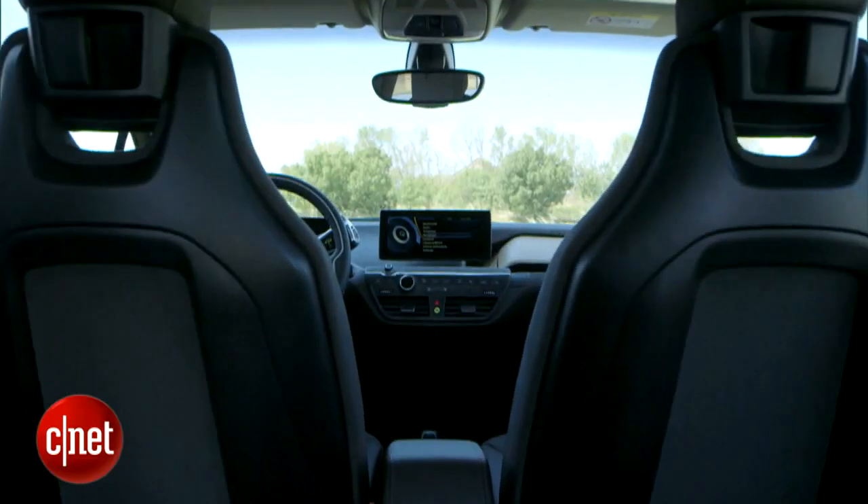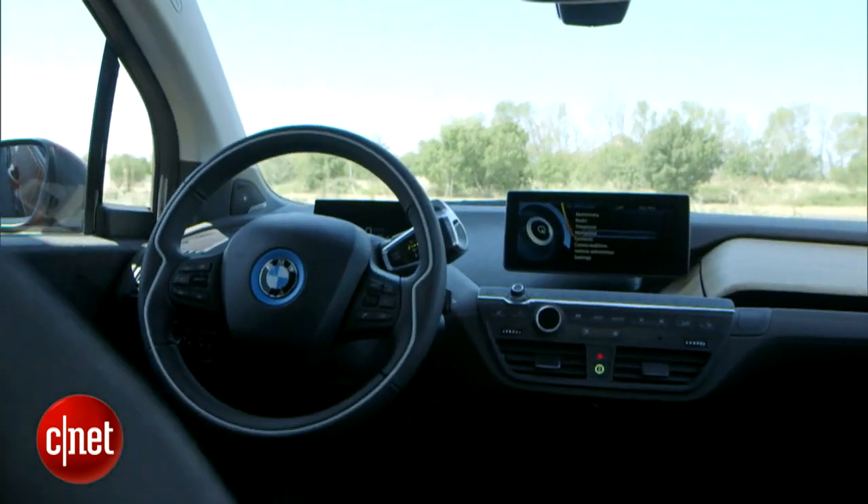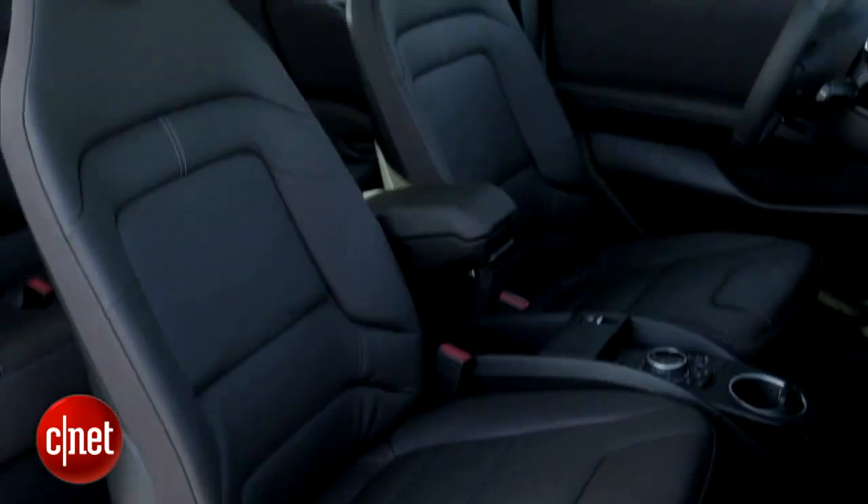Inside, the interface consists of two radically different LCD screens, nothing at all like the typical car dash, though a familiar iDrive controller runs the one in the middle.